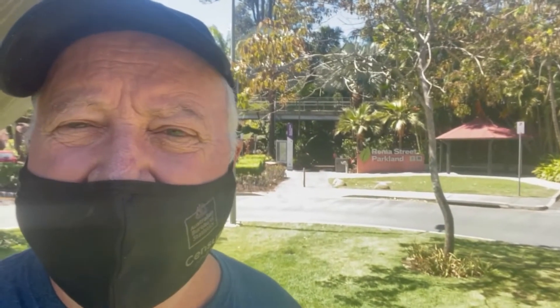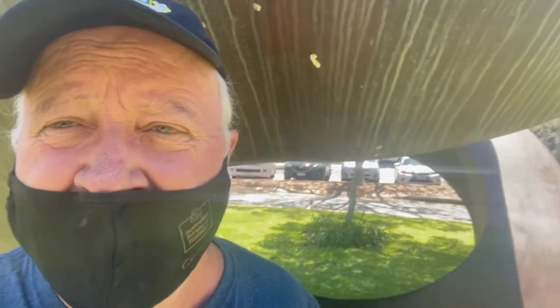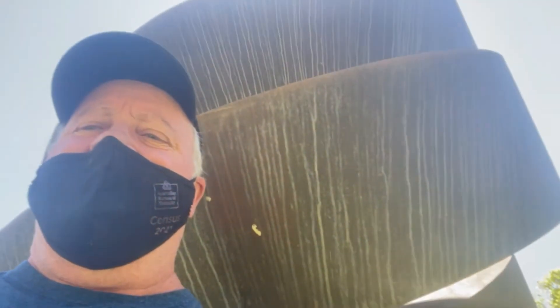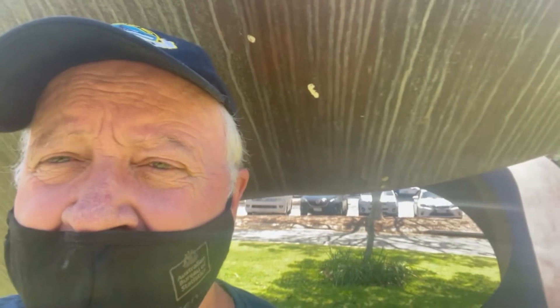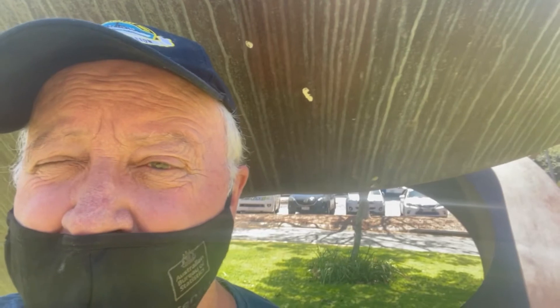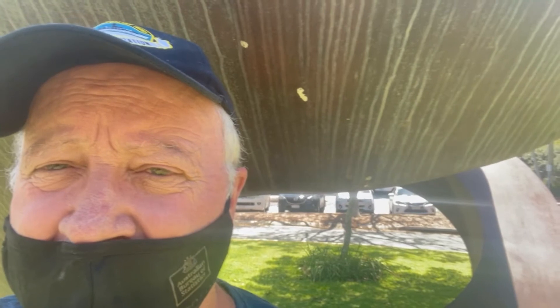Peter Acy here from the Foundation Expo 88 YouTube channel, and we are at the Roma Street Parklands, 23rd of September 2021. Immediately behind me is Greg John's Continuous Division. I've come in to do a little bit of recording, because tomorrow I'm down the Gold Coast, hopefully meeting up with John McGregor, former chair, to have a look at how the Gold Coast has treated some of its Expo 88 artwork.